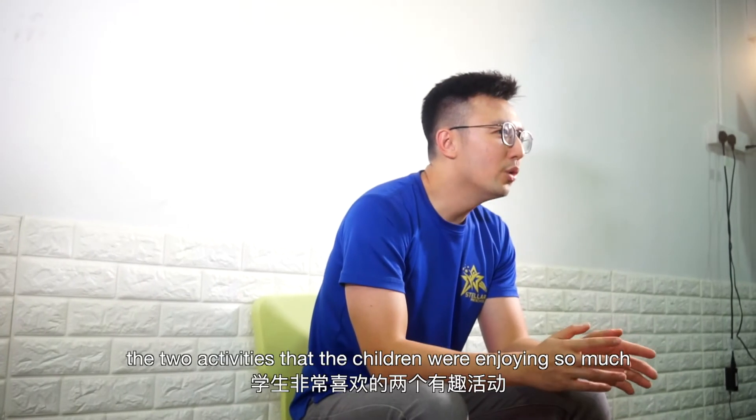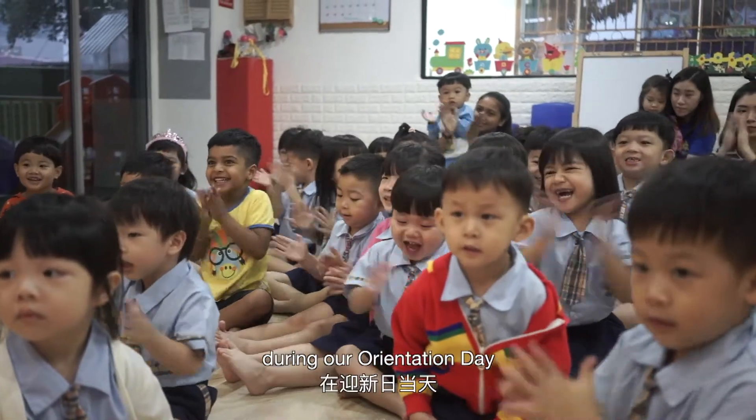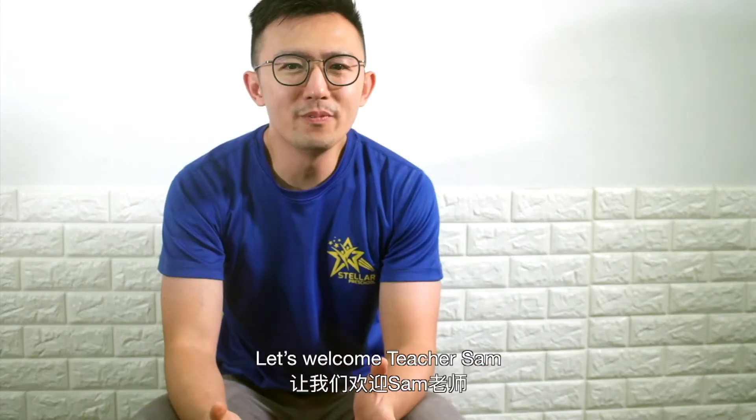We will be sharing with you the two activities that the children will enjoy so much during our orientation day. Let's welcome Teacher Sam.